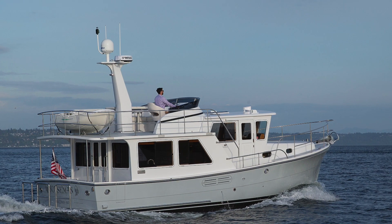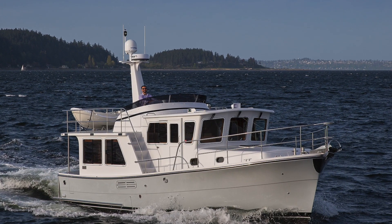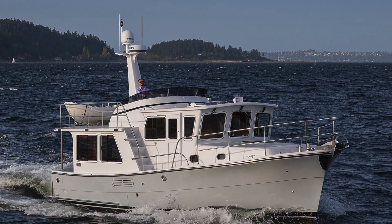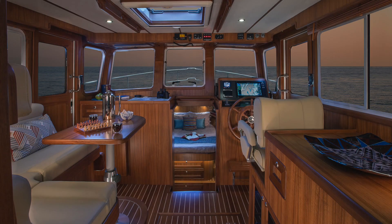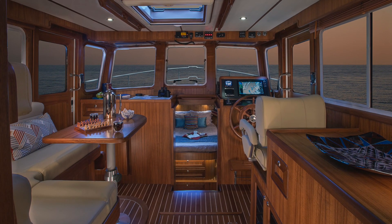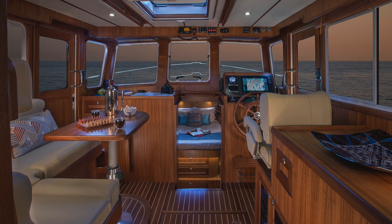A yacht should be more than a vehicle. It should be a peaceful, enjoyable respite from life ashore. Efforts taken to quiet and calm the interior experience will yield their reward over thousands of operating hours. The craftsmanship necessary to do this takes time and care, and the result will be unsatisfactory if done quickly or sloppily, as we'll see.